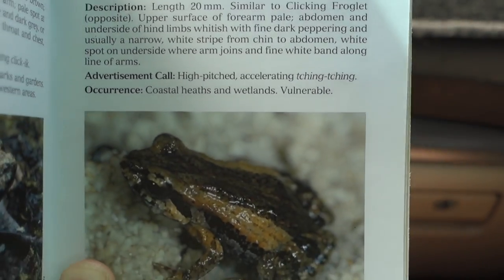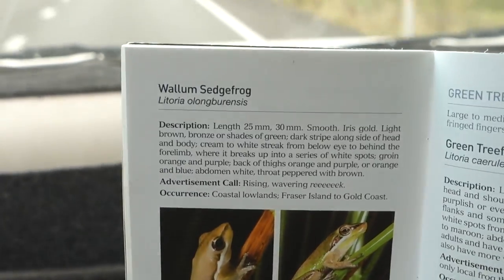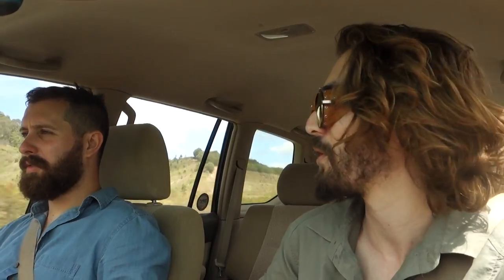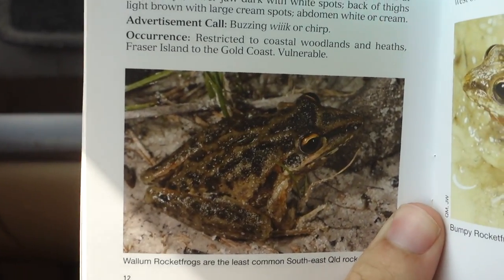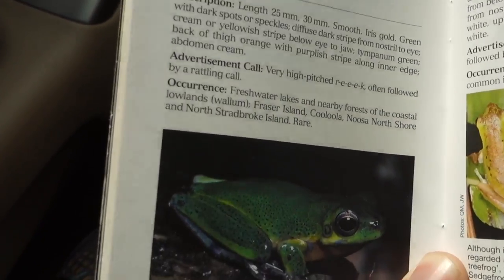So we're looking for four species in particular: Crinia Tinnula, the Wollum froglet; Latoria Ollongarensis, the Wollum sedge frog; Ollongabongadumga, the Wollum Rockafrog, which is Latoria Frecinetti. The one we're really targeting today is Latoria Kululensis, the Lula sedge frog, which is quite endemic just to these regions.